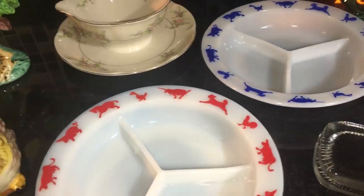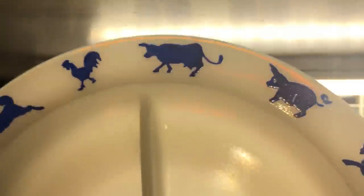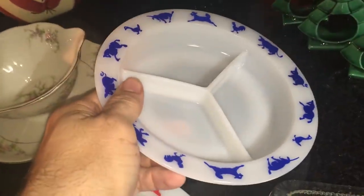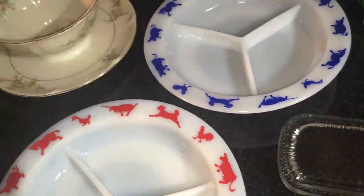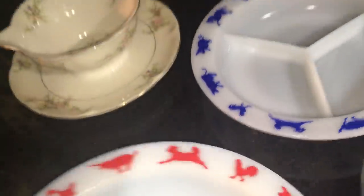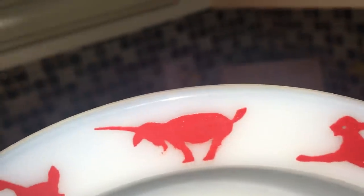These baby dishes are from Hazel Atlas, late 40s to 50s. It's their opal glass — not platinite, but opal glass or opaline. You can see a little bit of the opal essence through it. Divided baby dishes — unmarked, but it's Hazel Atlas. The farm animals were designed to keep the child's attention so they would finish their creamed corn. We've got pony, duck, goat, lamb, rooster, chicken, cow, pig, pony, duck — and we're back to the start. These don't have any chips on them.